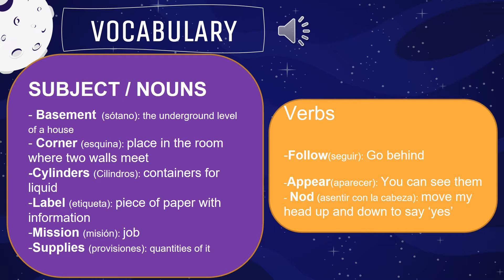If there's anything that you do not understand, remember that we also have the translation. Maybe it's easier for you to read the translation and know what we're referring to with these words: basement, corners, cylinders, etc.